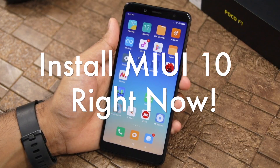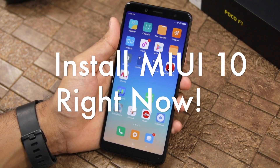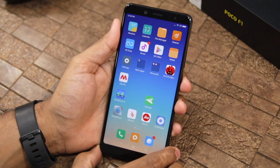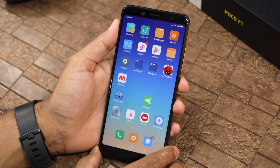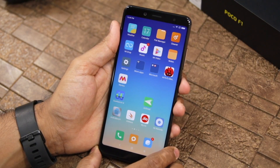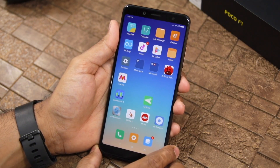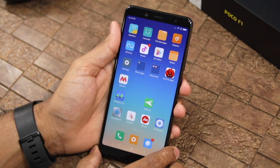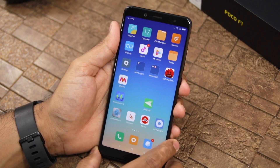Xiaomi has started to roll out the MIUI 10 update for Redmi Note 5 Pro. This is a stable update, which means that if you are running on Xiaomi's stable channel or if your phone is running on MIUI 9.6, then you will get the MIUI 10 update quickly. There are many new features in MIUI 10 and it also brings a great performance improvement.